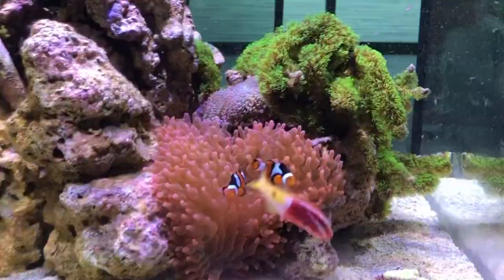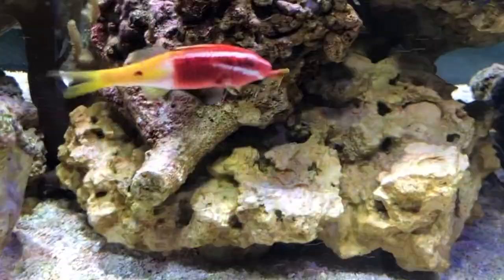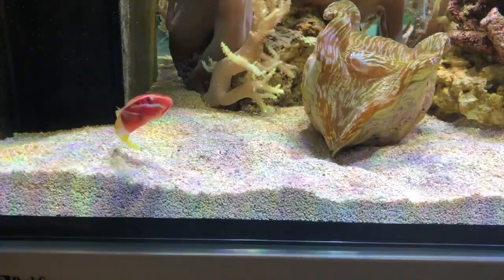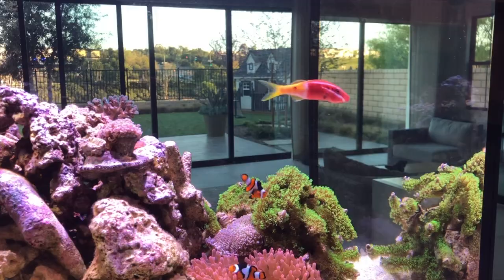The bicolor goatfish usually grows to a maximum size of 10 inches, making it most successful in reef aquariums. It is a carnivore eating almost any small meaty foods such as brine shrimp. These peaceful fish originate from Fiji and Melanesia and are usually red, yellow, and white in color. That is all we have today on the fascinating goatfish.